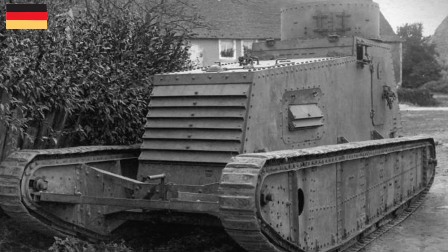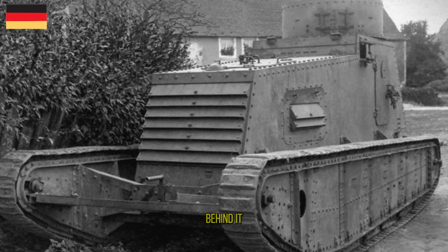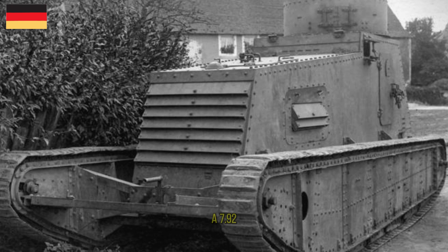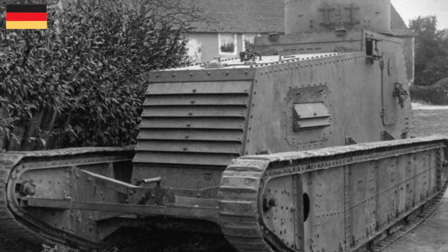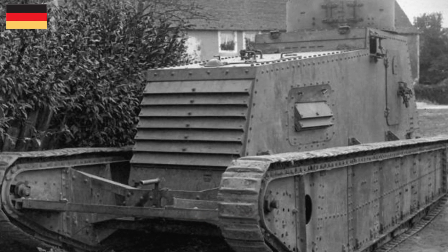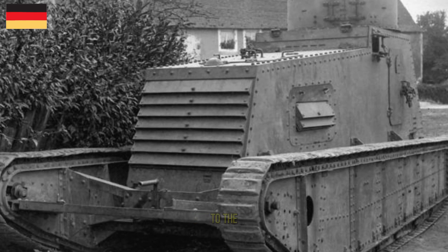Its design followed automobile practice, with a front-mounted engine and a driving compartment behind it. It was the first German armored fighting vehicle to be equipped with a turret, armed with a 7.92 mm MG08 machine gun. Only two prototypes were produced in mid-1918, but no vehicles were ordered. Designed as an experimental cavalry tank, it paved the way to the LK-II.